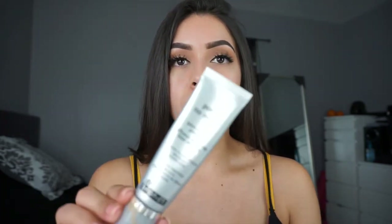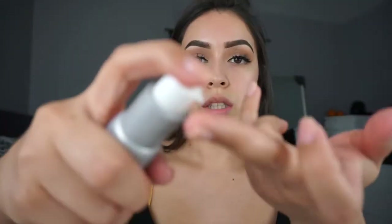Since I already have that on, I am going to go with the Pores No More primer. I'm just going to put like a small dot — this goes a long way. You always want to leave the primer and let it set for a little bit.